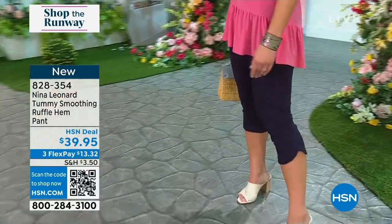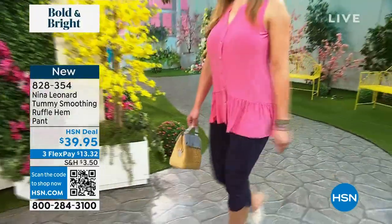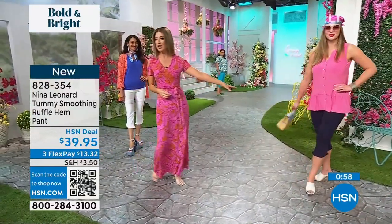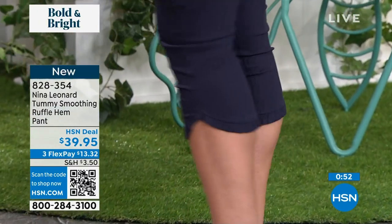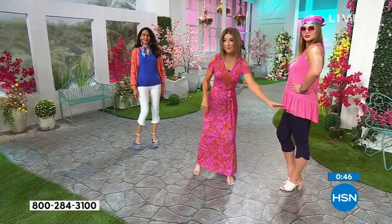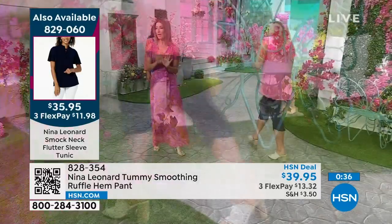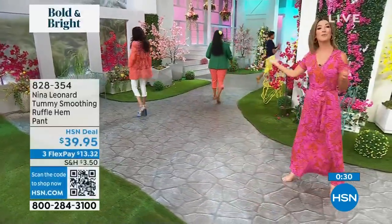It smooths everything out without compression — control without compression. They feel good on the body and the breathability makes them a customer favorite. The navy on Dogmara is also a perfect summer pant — slimming, elongating, gorgeous crop length, classic and timeless. The millennium fabric has so much stretch it's super forgiving — you don't have to worry if you've got a curvy calf or a muscular thigh. The mango color is so much fun with all the bright colors.